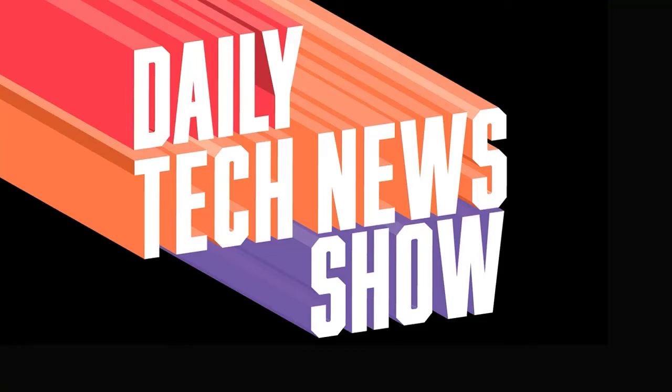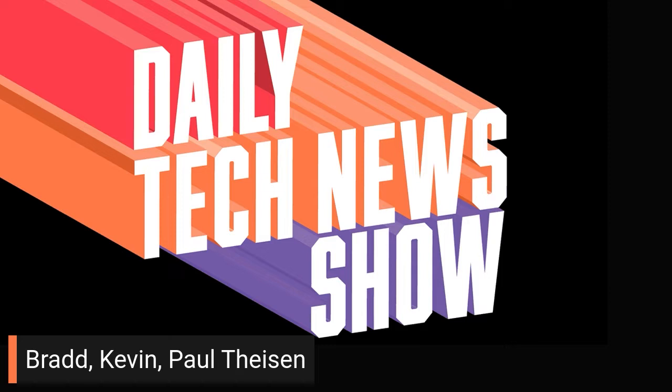Daily Tech News Show is made possible by its listeners. Thanks to all of you, including Brad, Kevin, and Paul Thiessen.